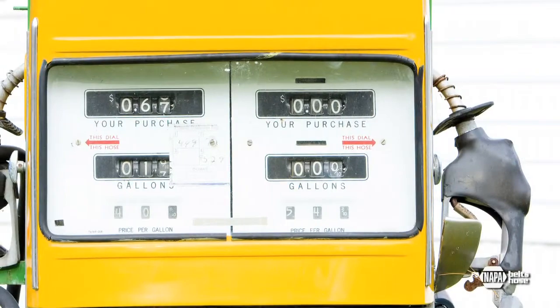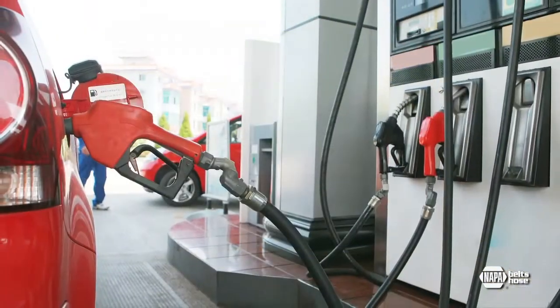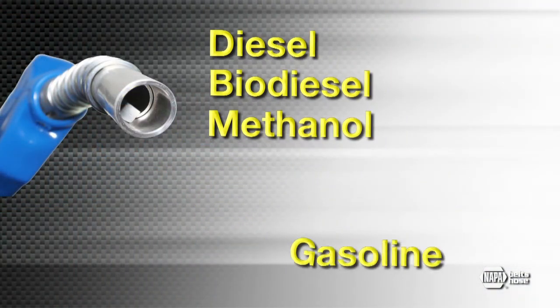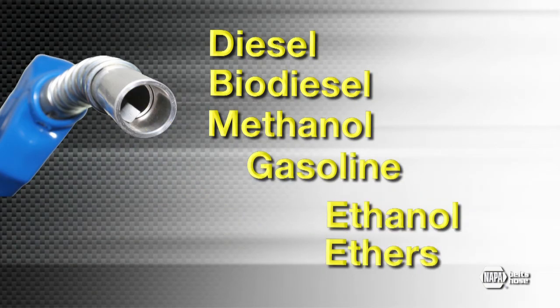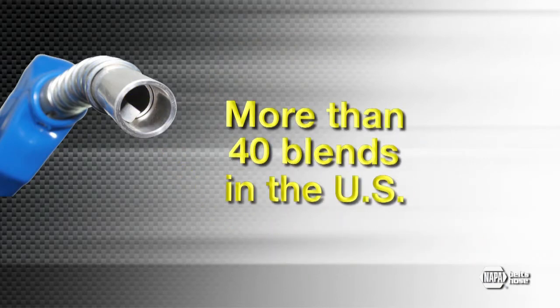Here's another problem with general purpose carbureted fuel hose: fuel today has changed dramatically and is still changing. Today there are diesel, biodiesel, 100% methanol, and a growing blend of fuels containing ethanol and various ethers designed to reduce pollution. There are more than 40 different blends in the U.S. today.